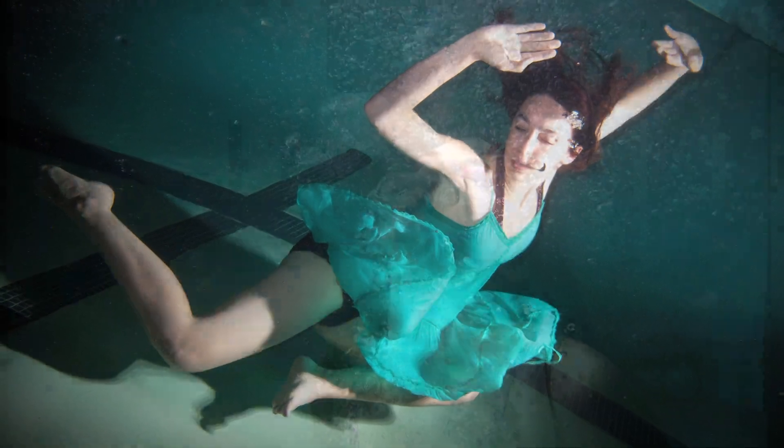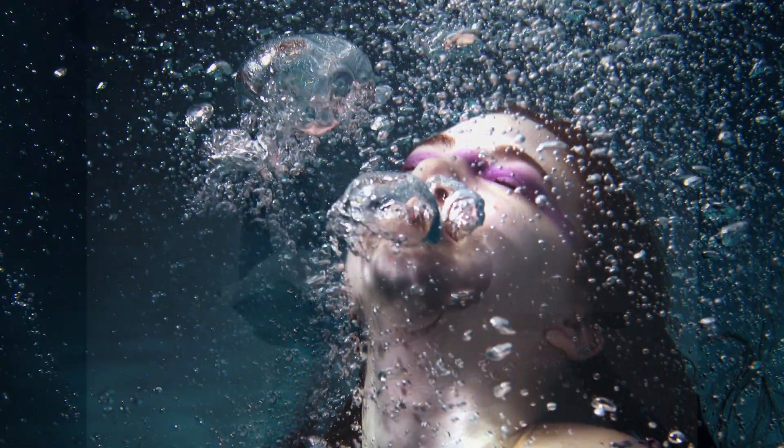Constantly going underwater and then coming back up complicated breathing for me. And as a model, you are working against your own body — floating upward, dealing with the pressure of the water and the fabric of your dress tangling around you.